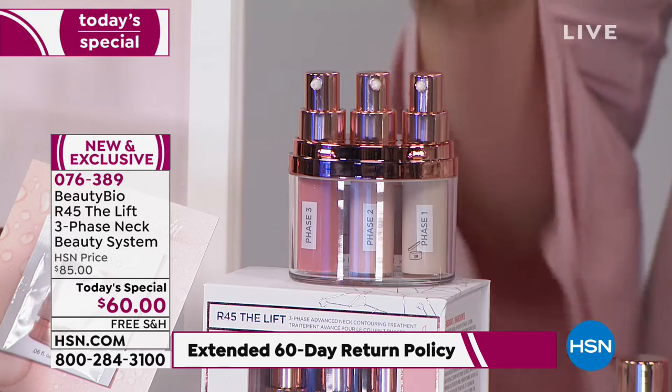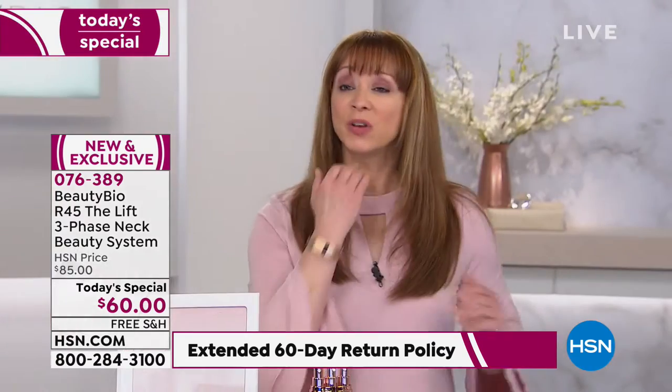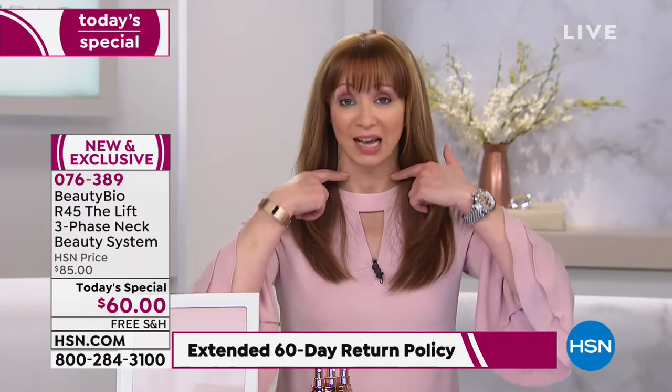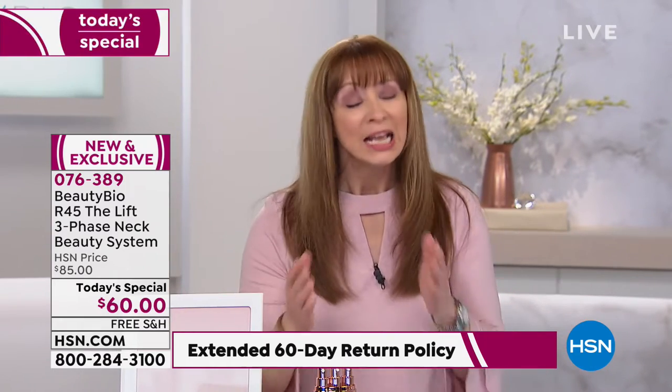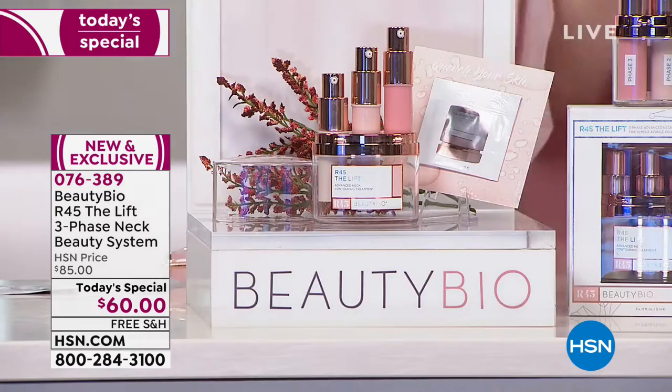You use it as your last step, and you watch your neck transform. That's whether you don't like the definition, if you feel your neck is looking a little soggy, if you're seeing the crepiness, the lines and wrinkles. With a 60-day guarantee, why not try it?